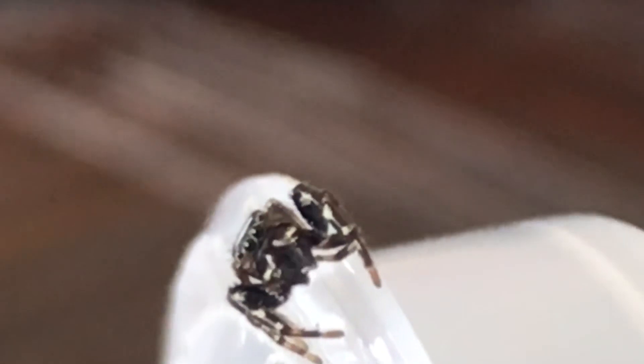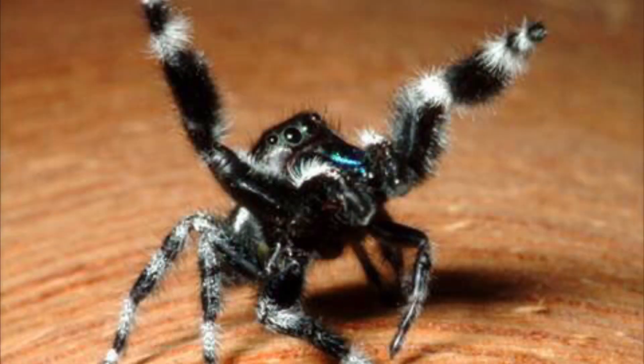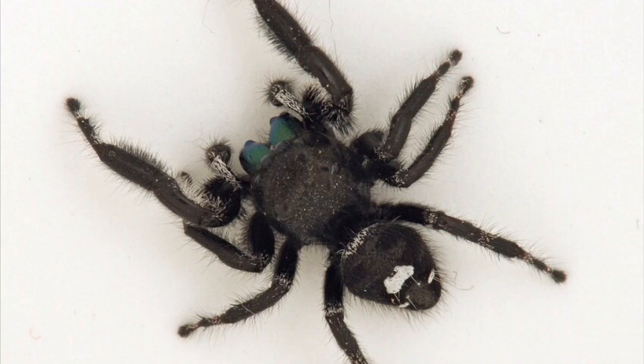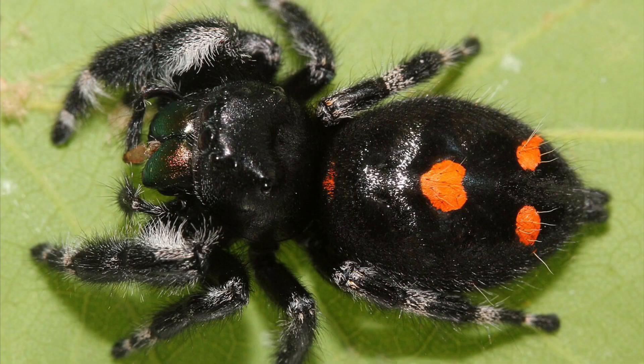These spiders are hairy. The cephalothorax and the abdomen are black with little white hairs. The abdomen is distinctly marked — in the middle of the abdomen there is a large triangular white spot. The large spot may be orange in juveniles.